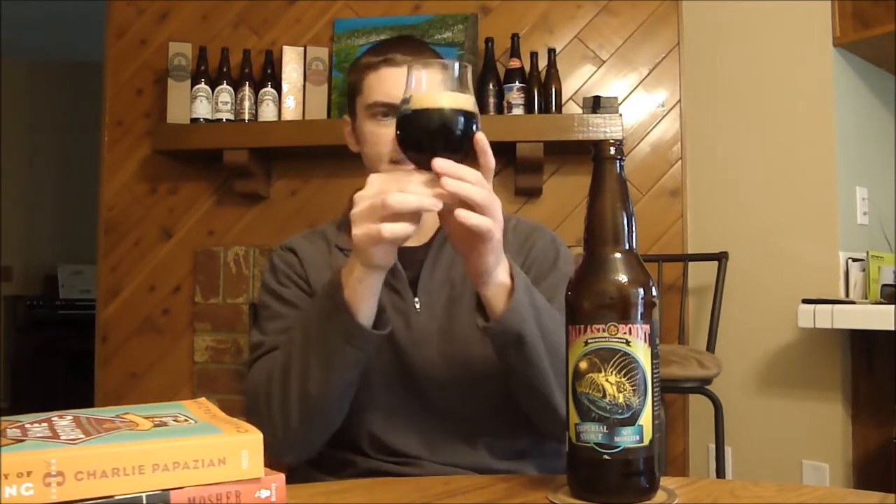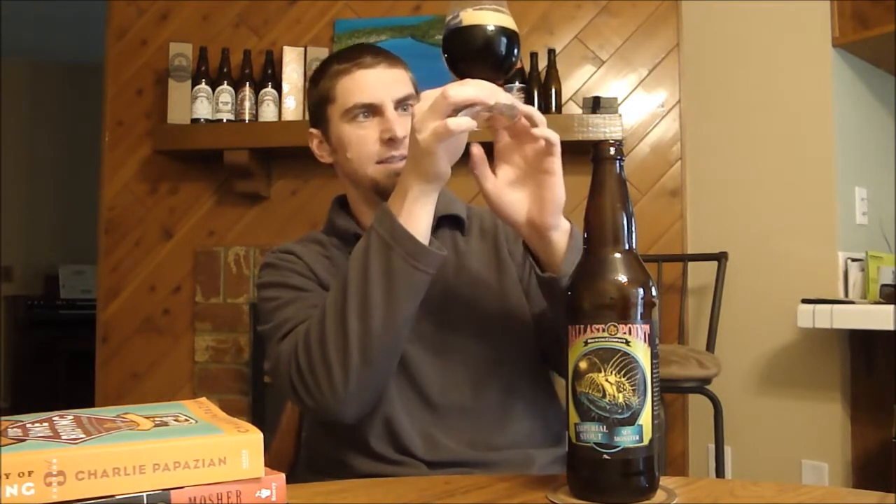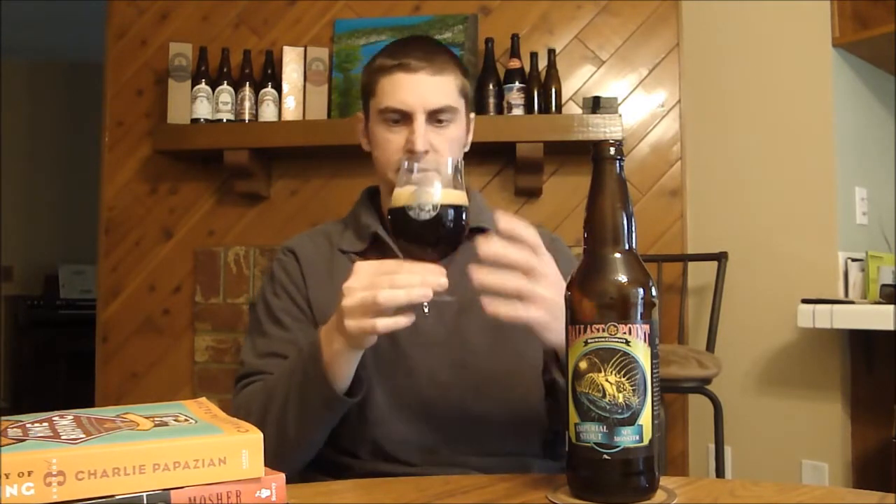Appearance-wise, it's not completely black — I get a touch of mahogany on the bottom of the glass. It's very dark though, with a finger of light brown head and lots of small bubbles.